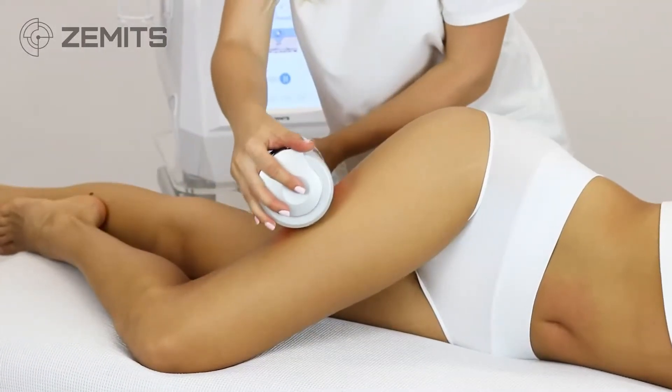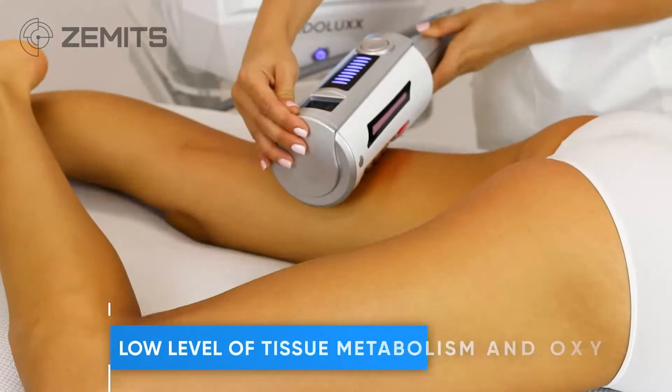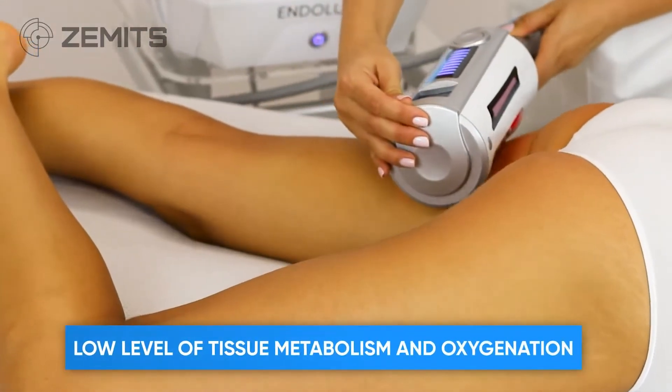Zemits Endolux targets the main causes of cellulite appearance: poor lymphatic circulation, and low level of tissue metabolism and oxygenation.